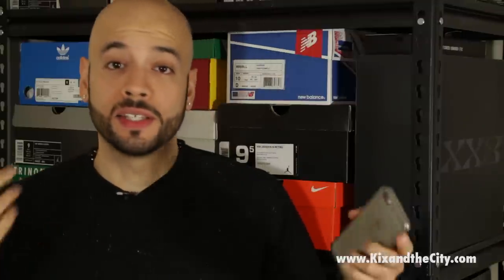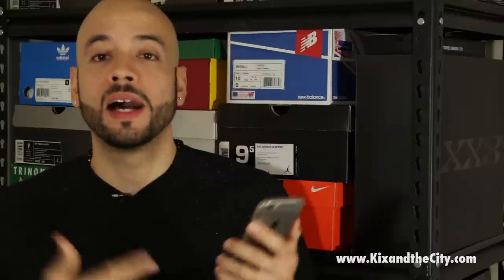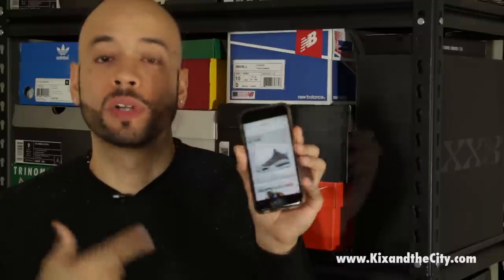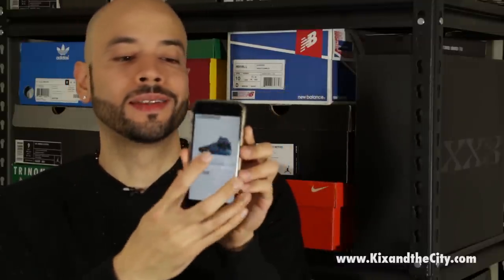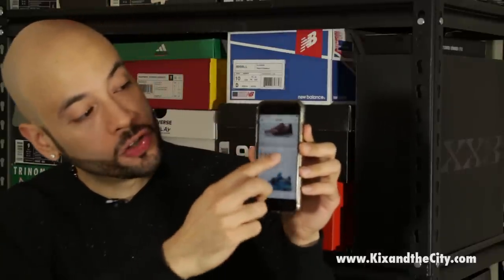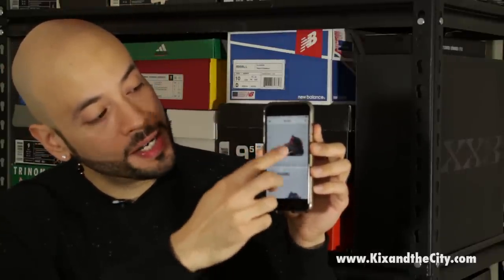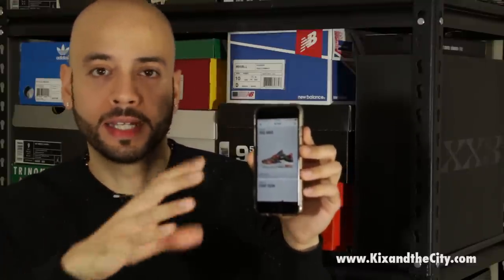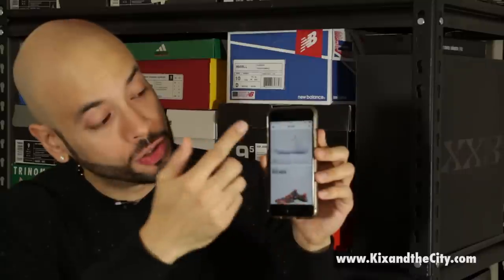That brings us to the Nike Sneakers app, which is going to be available later this spring on iOS and Android. It's Nike's new, innovative way to cop sneakers online — it's a little more social, a little more tailored than a normal app. It allows you to check out their entire inventory, follow sneakers or follow franchises like Air Jordan, Nike Basketball, Nike LeBron, Nike KD — that's a franchise.